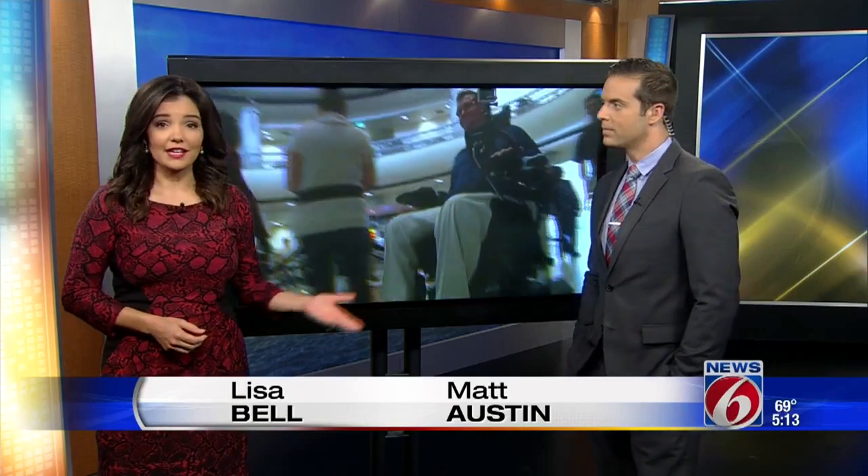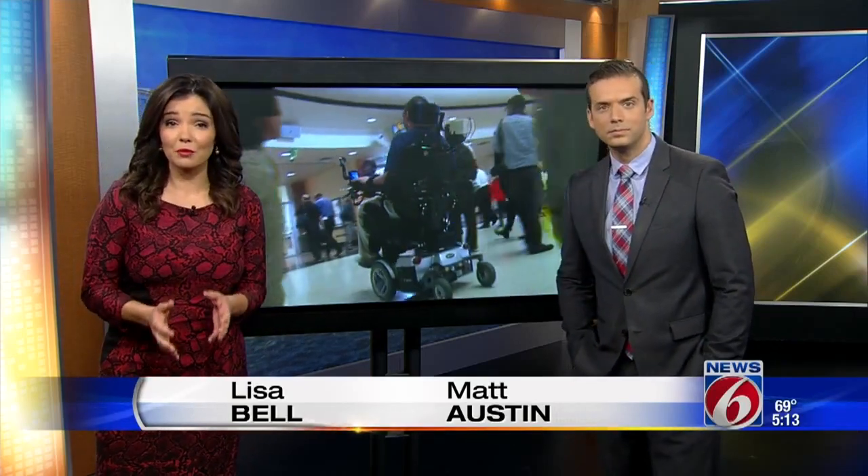Tonight, an awesome new development, all thanks to some UCF students and a 3D printer. A new device attached to this wheelchair is giving some people, including a marine, a chance to be more mobile. News 6 reporter Amanda Castro shows us what makes this wheelchair different from all the rest.